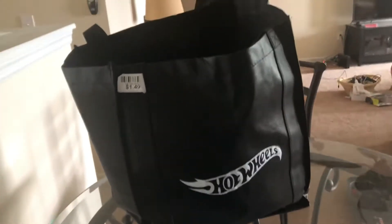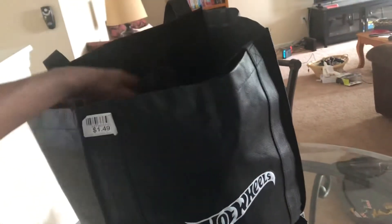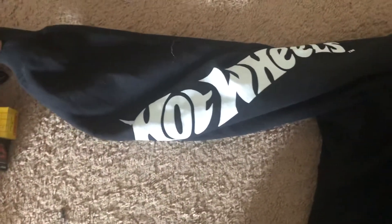What I also got from the store was this sweater here, which is also from Hot Wheels. As you can see, I got to spread it out. It was a Hot Wheels sweater that's black. As you can see, it's from El Segundo, California, and it has the Hot Wheels logo design on it. Overall, it was a really nice find, and I'm actually glad I managed to acquire one of these.